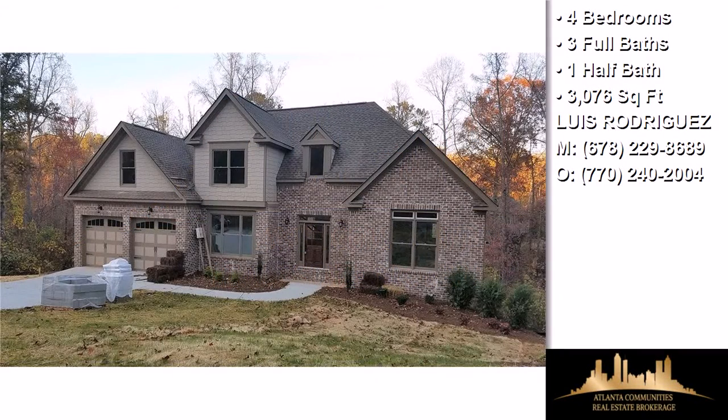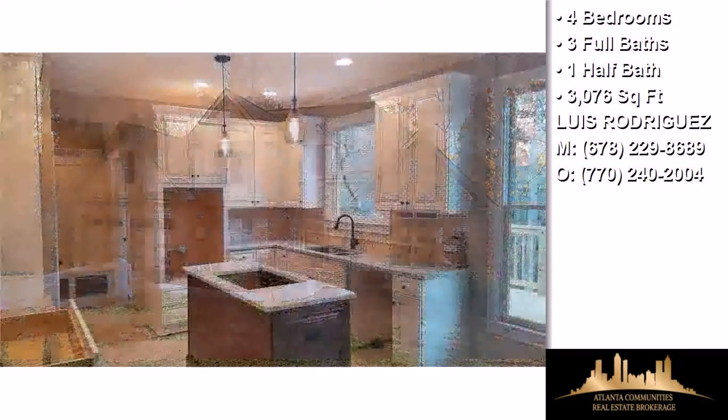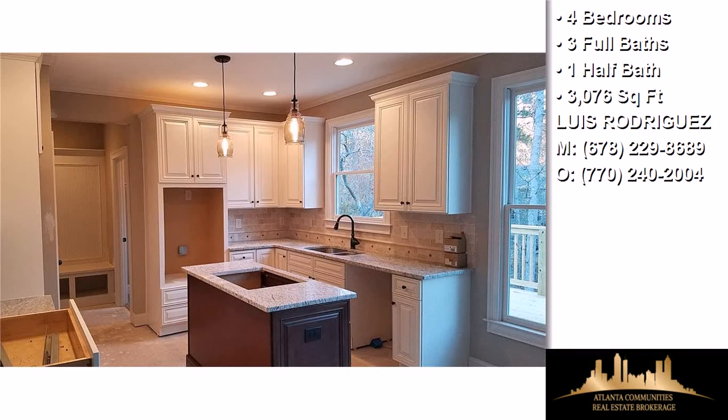This property is a four bedroom, three full baths, and one half bath, contemporary design home.